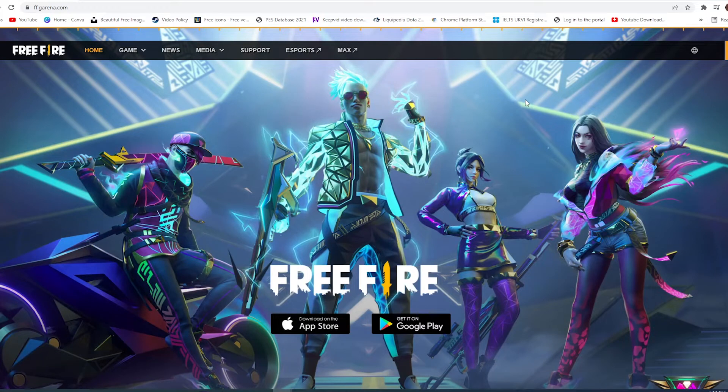Hey guys, welcome to HNS Academy. In today's video we're going to talk about the famous game Garena Free Fire.